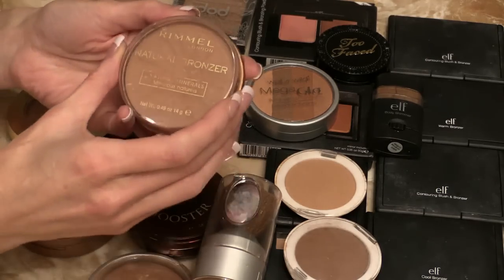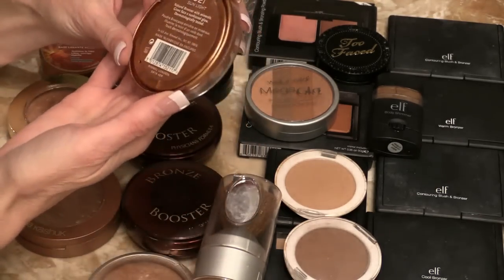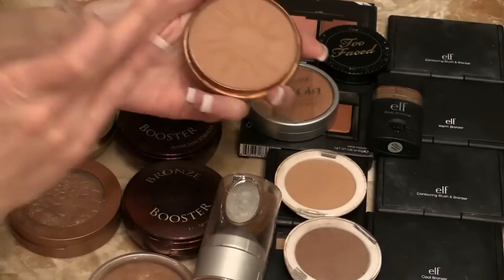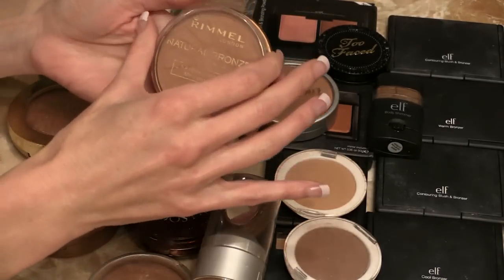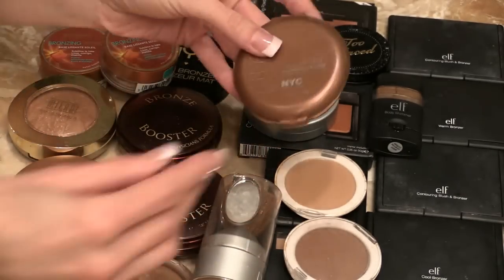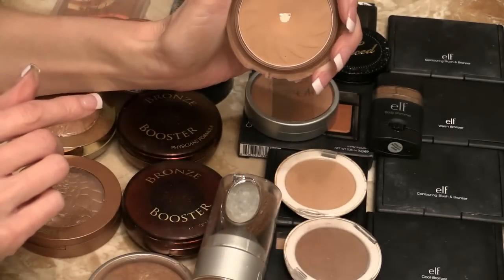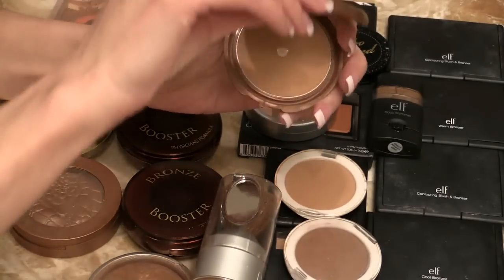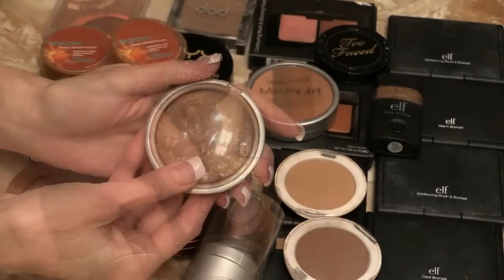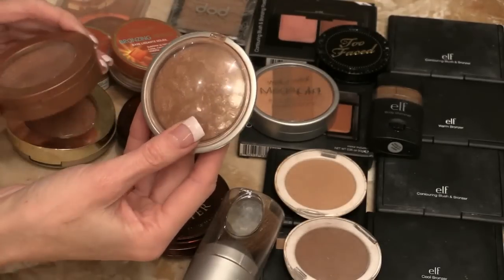Starting over here I have my Rimmel natural bronzer in Sunlight. I haven't used this in eons — it's very orange. I could use this in my crease after I finish my Sunny, which I've been using up. Speaking of Sunny, this is a bronzer but I've been using it in my crease and I actually really love it. You can see I've hit pan. This is a bronzer from Palladio — it has quite a bit of shimmer. It's okay, nice in the summertime.